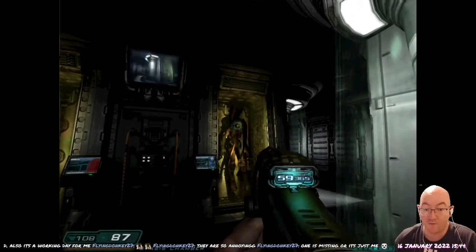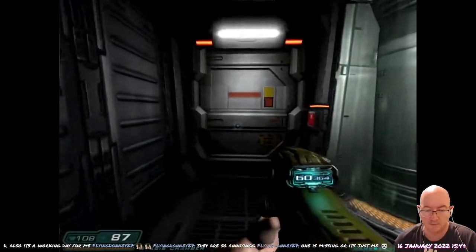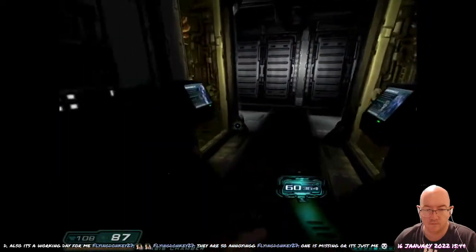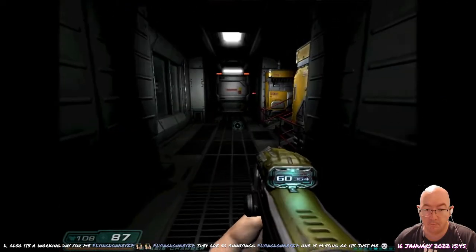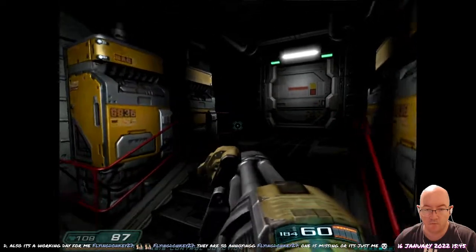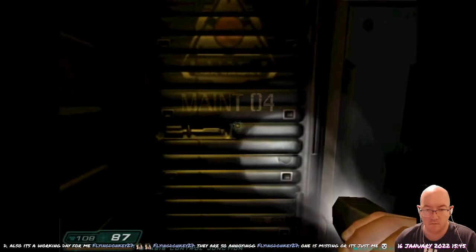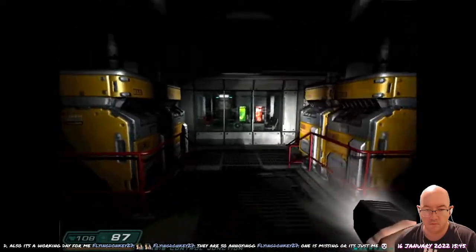Welcome to the Delta Complex Stasis Chambers. This facility was constructed to house and study the extra-dimensional beings which were recovered during the first teleporter test. While little is known about their native environment, the specimens appear to be carbon-based... Hello? Hello? Hello, is someone up there? Please unlock the service hatch! Service hatch — what, this?